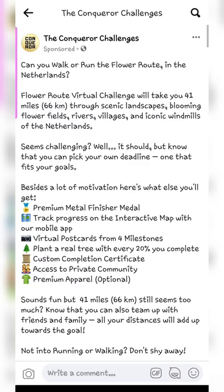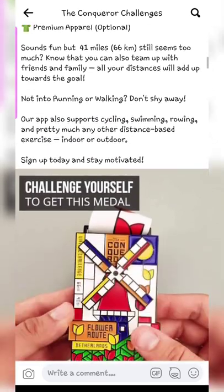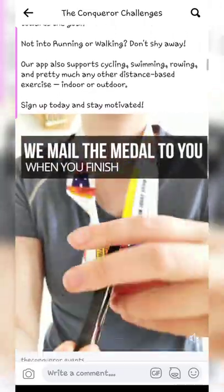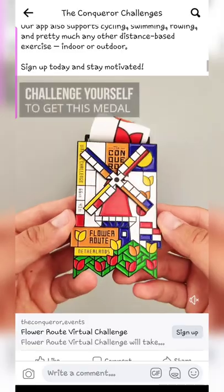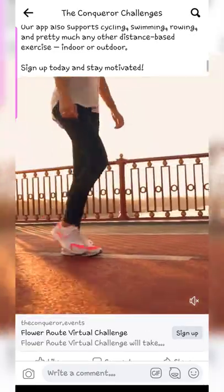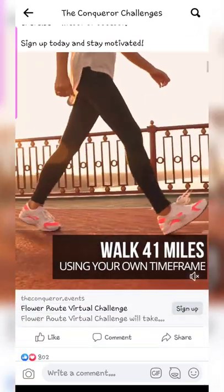I have been getting this ad on my Facebook page for a long time now. This is for the Conqueror Challenges — a virtual challenge which promises you a medal once you complete it. I was a bit skeptical looking at the medals because they look too beautiful, too good to be true. But when I saw a few reviews, it actually seems genuine, so I thought why not go ahead and give it a try?